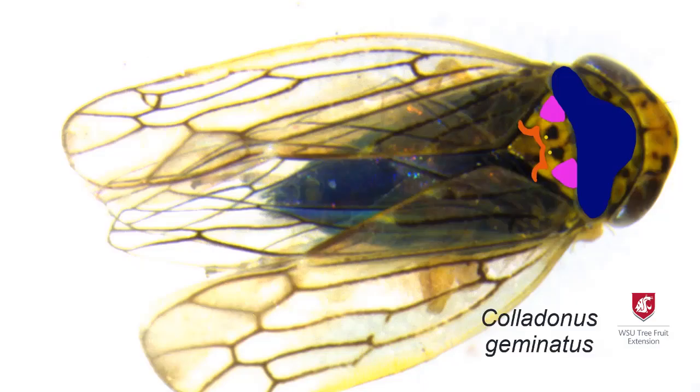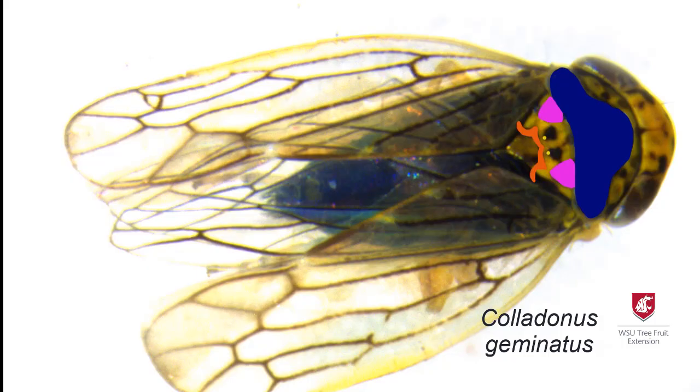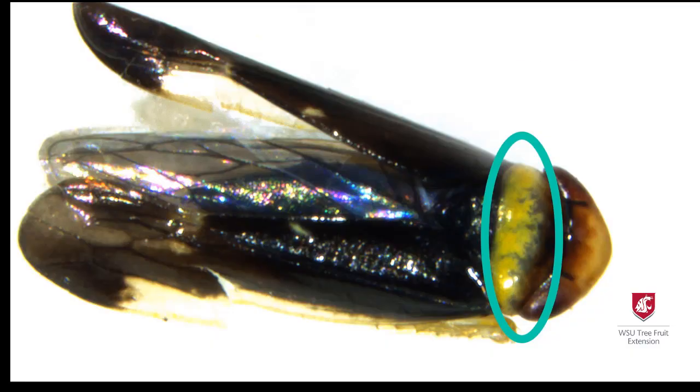To recognize the important species, look for what appears to be a face with a handlebar mustache, a pirate hat, and sunglasses on the back of geminatus. Reductus has a bright yellow stripe on its back, and that stripe is present on montanus as well.